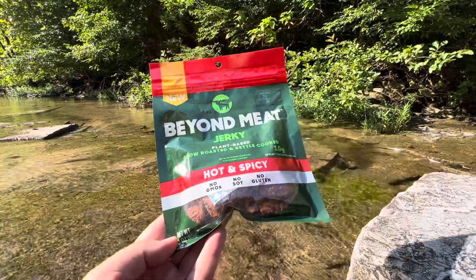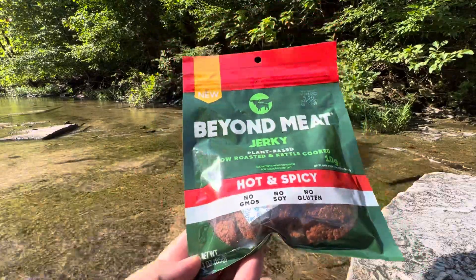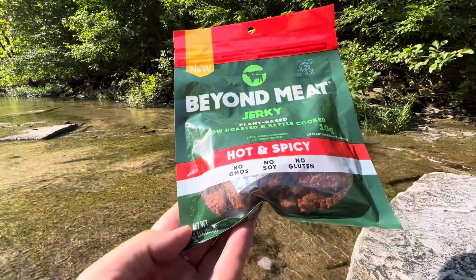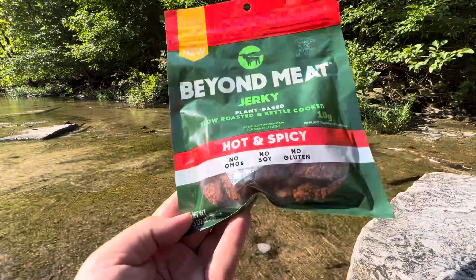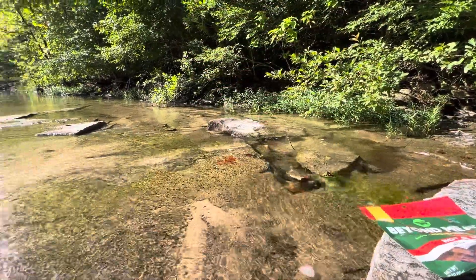Hey, thanks for checking out my video. I'm going to do a quick review of this Beyond Meat plant-based jerky, slow-roasted and kettle-cooked. Hot and spicy. Before I do that, I've got to show you this filming location I'm at today.